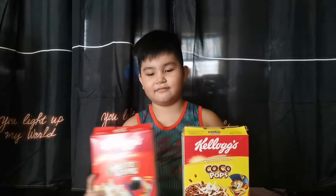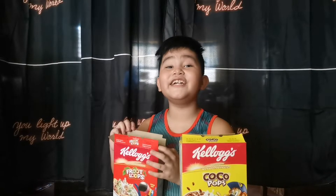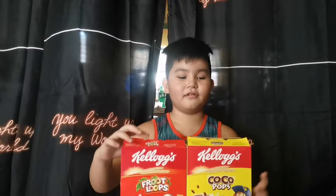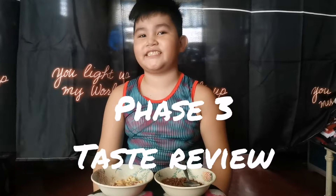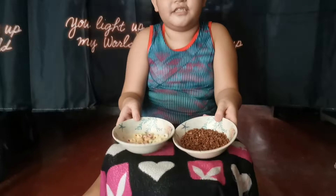It's smelling time and I will smell the cereal. Fruit Loops tastes like orange — it's nice. Coco Pops tastes like real chocolate. Now for the final round — my favorite — it's tasting time.